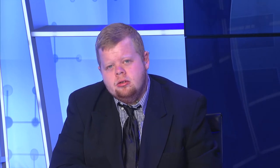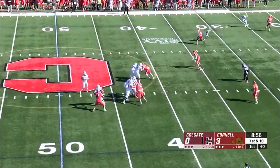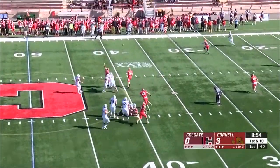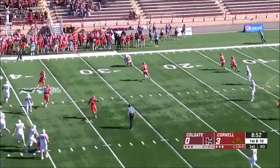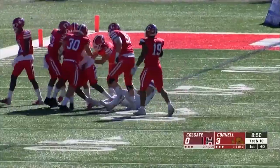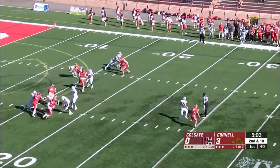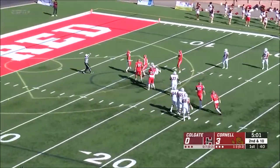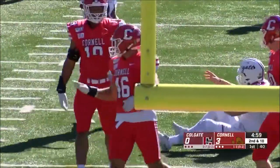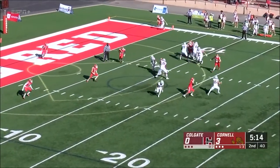Cornell Big Red football had a home matchup against the Colgate Raiders. Cornell scored first with a field goal by Garrett Patlin to lead 3-0. Colgate's first drive was ended with an interception by Michael Irons, but the Big Red could not capitalize and were forced to punt. Cornell's Justin Bettered sacked Grant Brenneman for a 7-yard loss, eventually forcing the Raiders to punt as the score remained 3-0 after the first quarter.